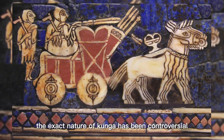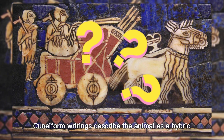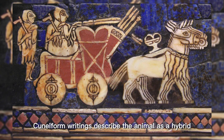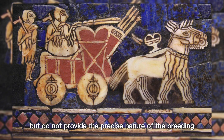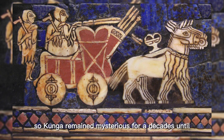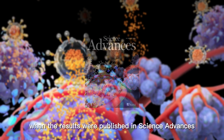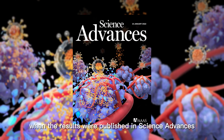However, the exact nature of Kunga has been controversial for decades. Cuneiform writings describe the animal as a hybrid, but do not provide the precise nature of the breeding that produced it. Kunga remained mysterious for decades until January 2022, when the results were published in Science Advances.